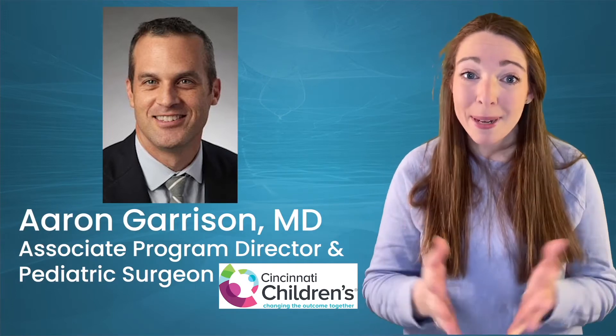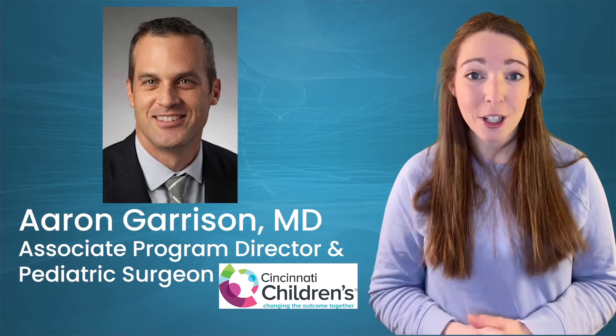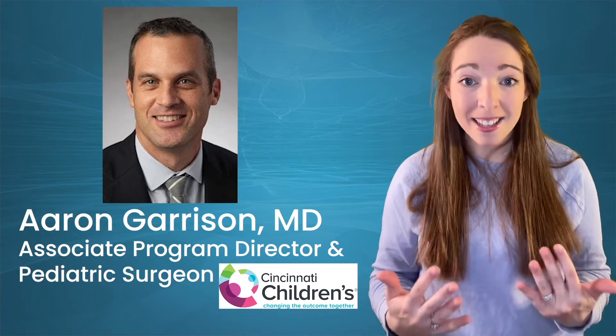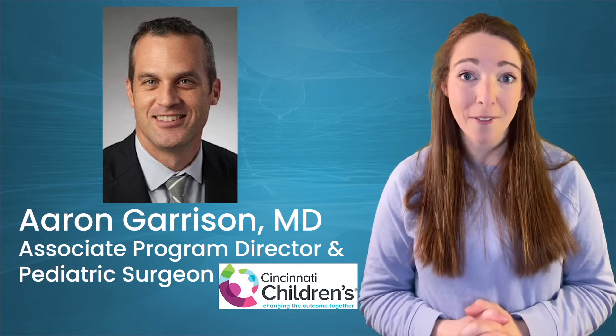Poisonings and ingestions tend to occur in younger kids, those less than five. Those of us that have children this age know that's the hardest age to keep an eye on them — they can get into things and tend to find shiny objects. That's Dr. Aaron Garrison. He's a pediatric surgeon at Cincinnati Children's Hospital Medical Center, and today he's going to tell us everything we need to know about esophageal injuries. This is the Stay Current Podcast.